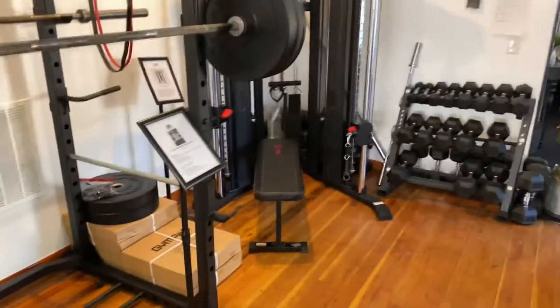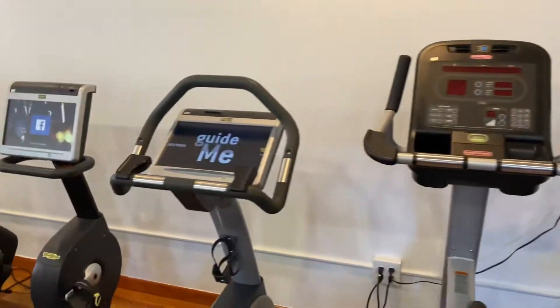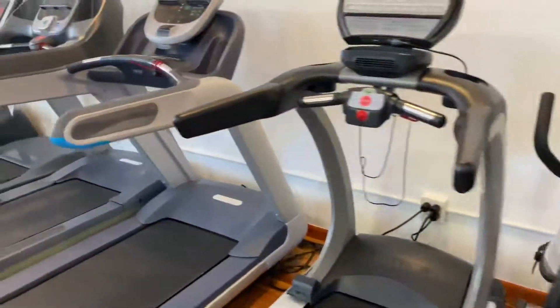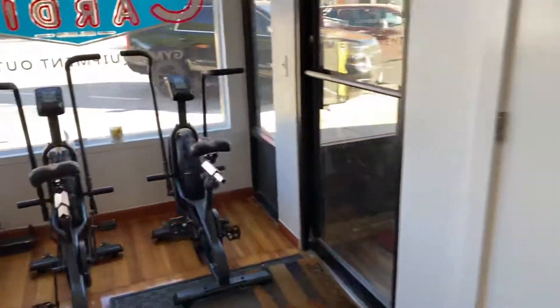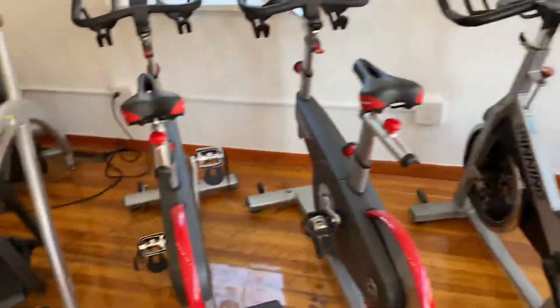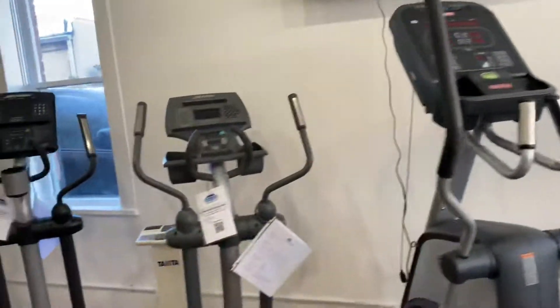We have the strength pieces over there, got the uprights, and then into the recumbents, got the treads, then you got the fan bikes and spin bikes, the arc trainer, and then into the ellipticals.